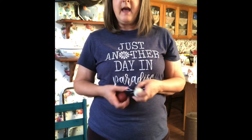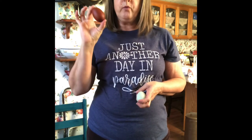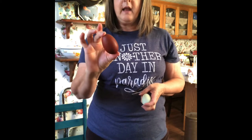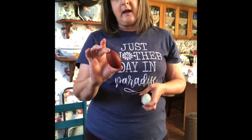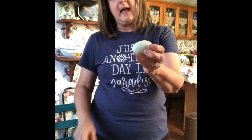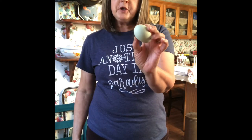And to do that, I have Black Copper Marans. They lay eggs this color and my roosters are Black Copper Marans. And then I have some Araucanas, some Easter Eggers that lay these kind of bluish green eggs.